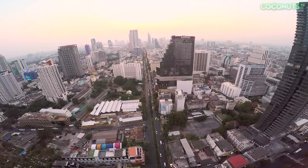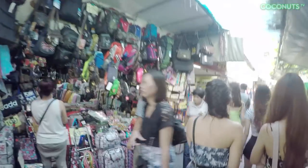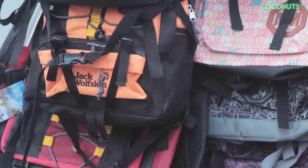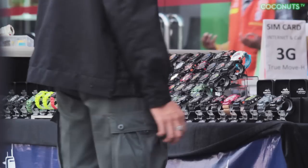Coconuts TV. Thailand is famous for its counterfeit goods. You can buy just about anything here — knock-off Prada bags, iPhones, Ray-Bans, even Viagra. It's a major hub of the global counterfeit goods trade, which is expected to exceed $1.7 trillion this year.